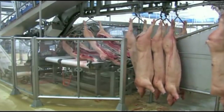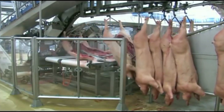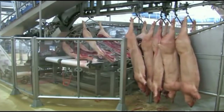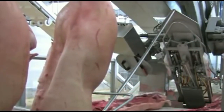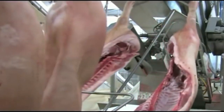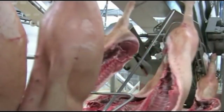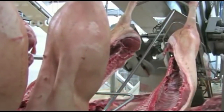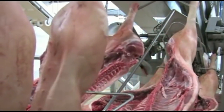Once the carcasses are cleaned and inspected, they move to the cutting and deboning line. Here, advanced cutting machines and robotic systems precisely segment the pork into various cuts, such as loins, shoulders, ribs, and hams. The automation ensures uniformity in the cuts, meeting market and consumer specifications. Additionally, the use of sophisticated sensors and imaging technology allows for precise trimming and removal of bones, resulting in higher yields and less waste.